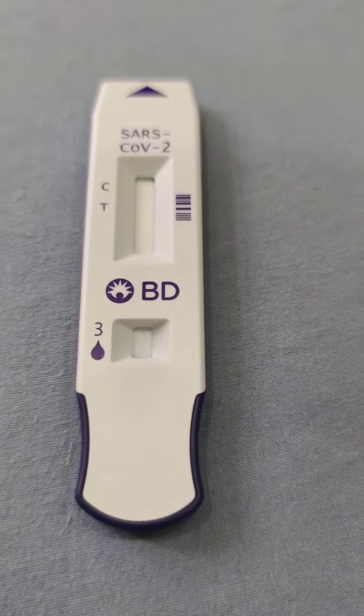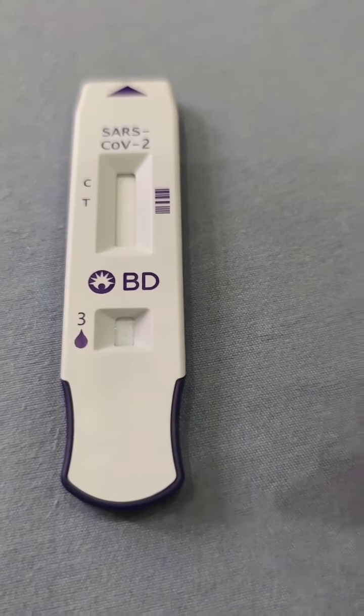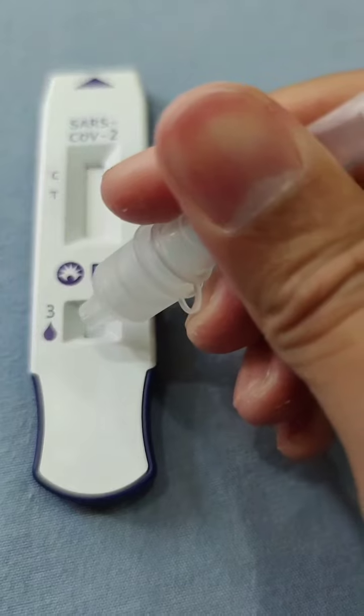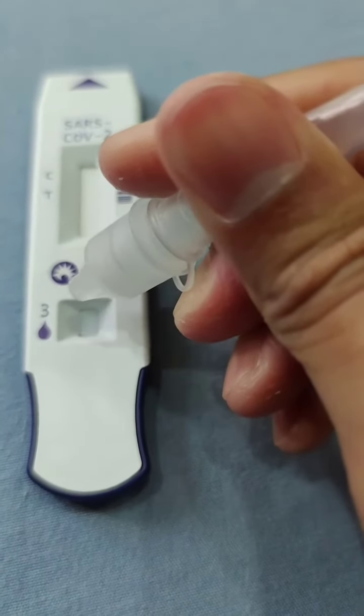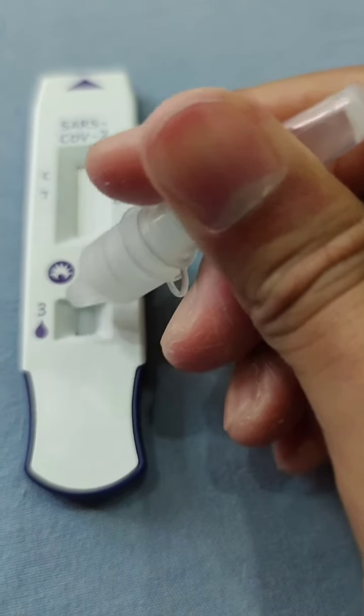Let's check — if it's one line, means negative; two lines means positive. Drop three. One, two, three.